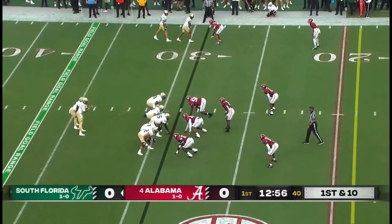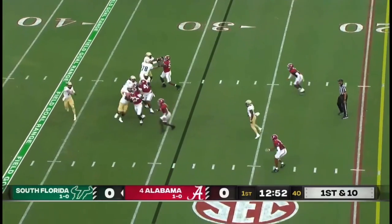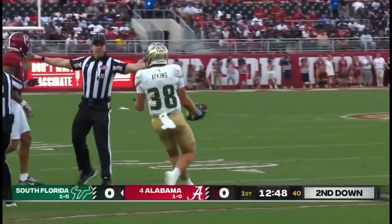He saw the backside open up, put his foot in the ground and got north. Twelve yard gain. Brown — look at the time he has — gets it to the near side, and a short completion to Sean Atkins, the reliable slot receiver.